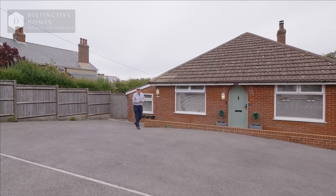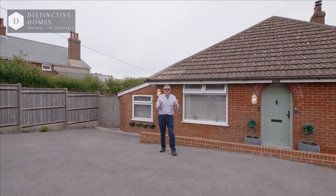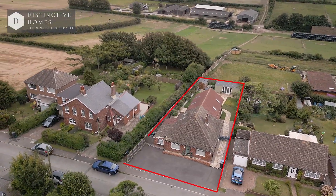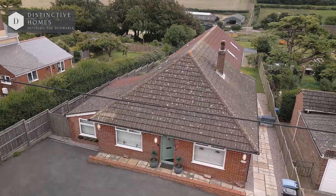Welcome to St. Margaret's, a beautiful seaside town in between Deal and Dover. Today I'm going to show you this fantastic four-bedroom chalet bungalow with a very special view to the rear. Come inside and see what you think.